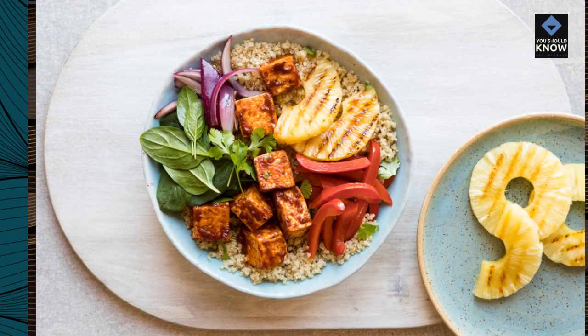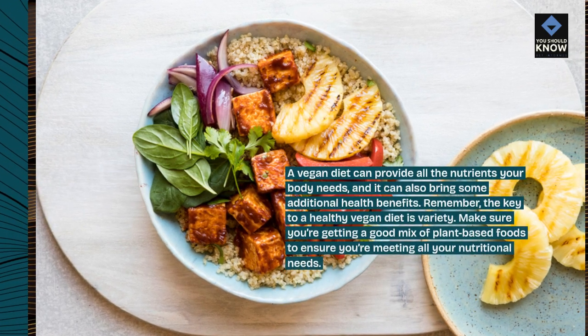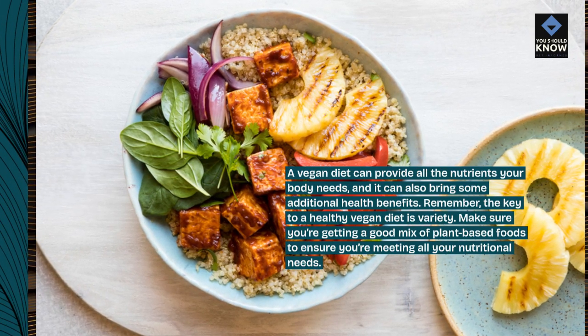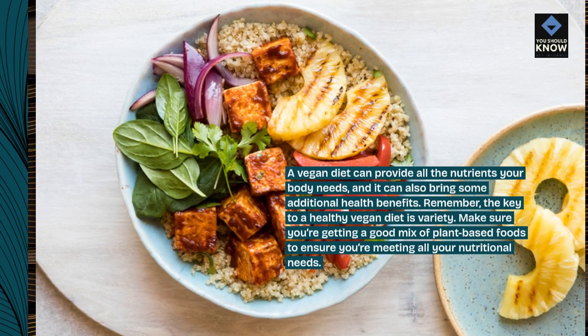A vegan diet can provide all the nutrients your body needs, and it can also bring some additional health benefits. Remember, the key to a healthy vegan diet is variety. Make sure you're getting a good mix of plant-based foods to ensure you're meeting all your nutritional needs.